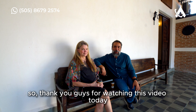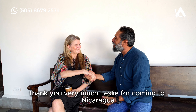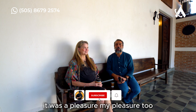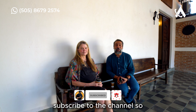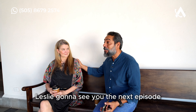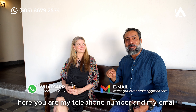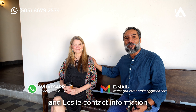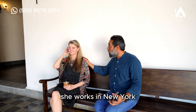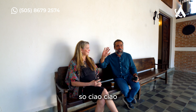Thank you guys for watching this video today. Thank you very much, Leslie, for coming to Nicaragua — I hope you enjoyed it. Don't forget to subscribe to the channel so we can bring more amazing content. Leslie, I'll see you in the next episode. My phone number, email, and Leslie's contact information will be in the description below. She works in New York but will be in Nicaragua soon — ciao!